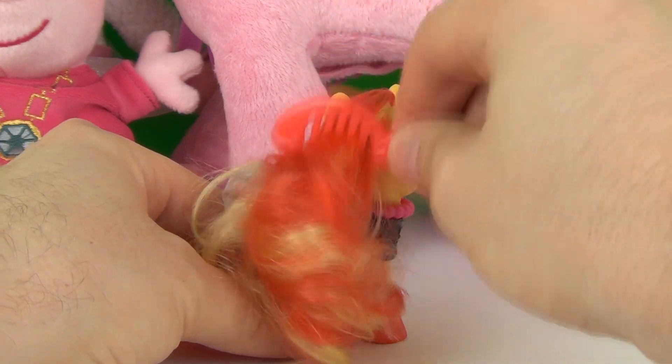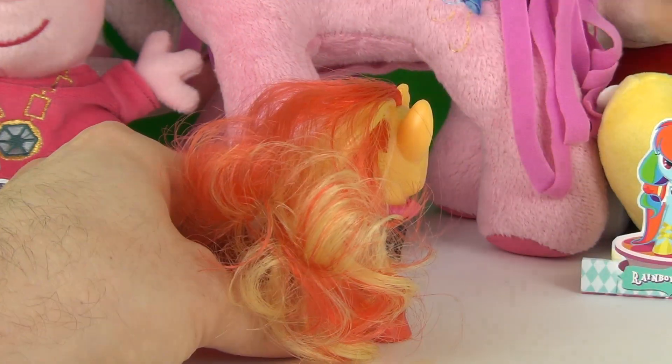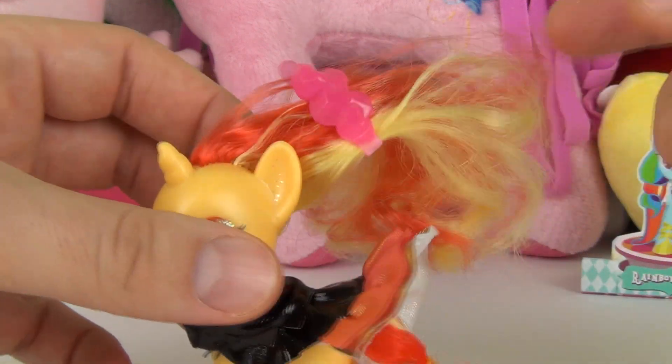You can comb her hair, and you can use the hair clip in her hair also.